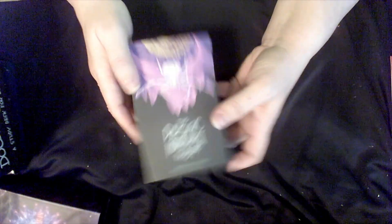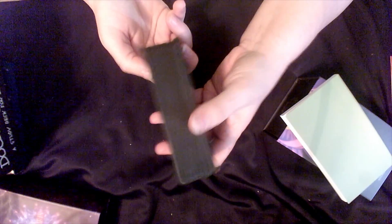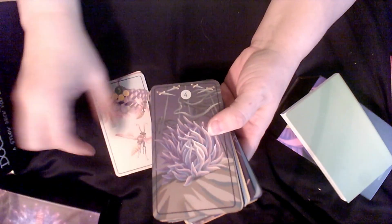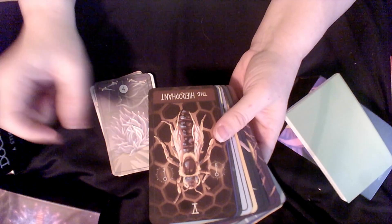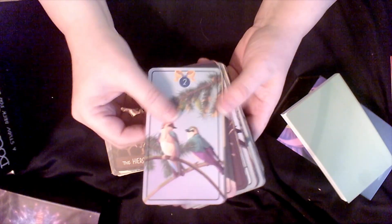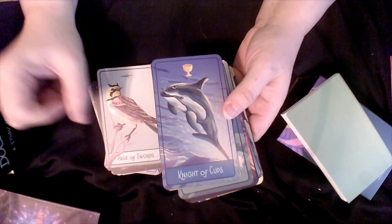This is the Pacific Northwest Tarot. I grew up in Northern California, and when I saw this — it has this pretty black edging — I just had to get it. The artwork is gorgeous and the guidebook is so smart and well done. Even though I no longer live on the Pacific Northwest, I'm glad this deck is in my collection. It reminds me of home.